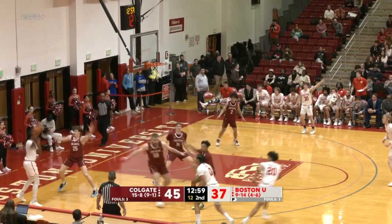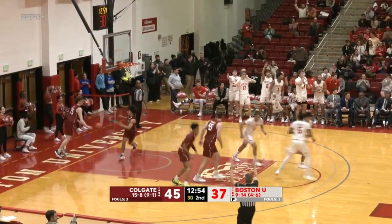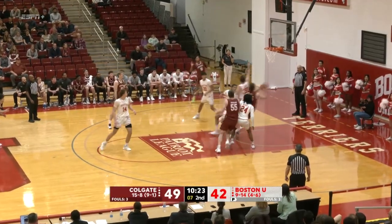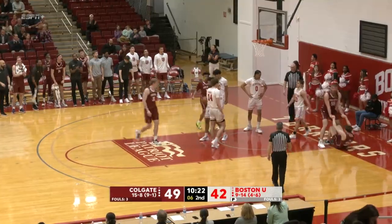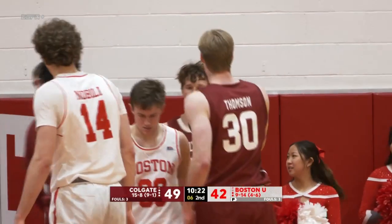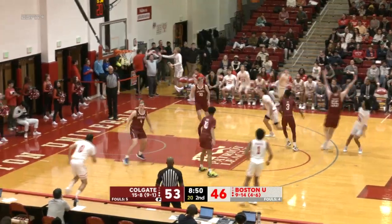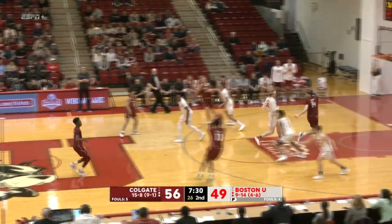There's that double team — they're doubling along the baseline. Otto Landrum is open and drills the triple, his first of the game. Parker Jones turns the corner and gets the shot to go — what a circus shot. Good defense once again from the Terriers; they knew this was chaotic from the get-go. And Brewster drills another three — you can always count on that three.